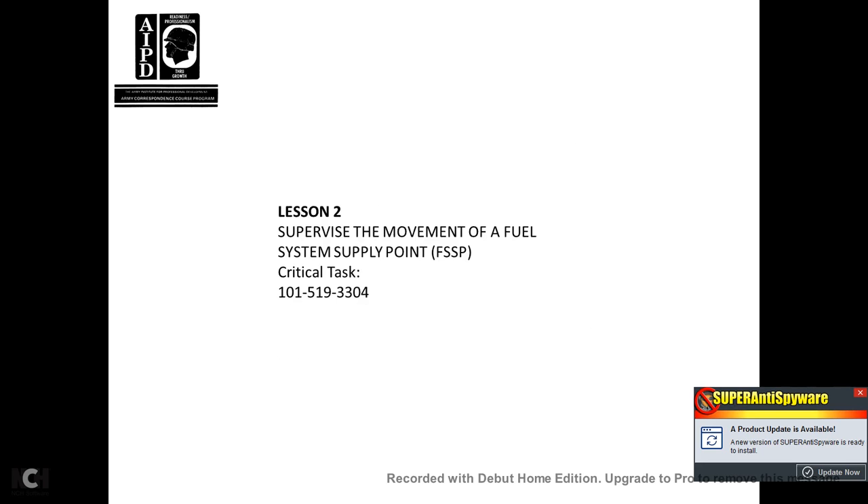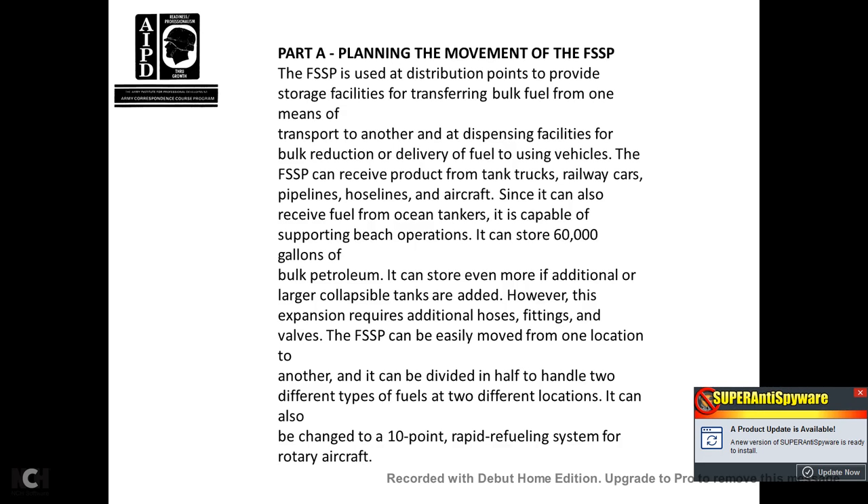Lesson 2, Supervising the Movement of the Fuel System Supply Point. Critical Task 101-519-3304. Part A, Planning the Movement of the Fuel System Supply Point. The fuel system supply point is used as a distribution point providing storage facilities and transferring bulk fuel from one means of transport to another dispensing facility for bulk reduction delivery to using vehicles. The fuel system supply point can receive product from tanker trucks, railway cars, pipelines, hose lines, and aircraft. It can also receive fuel from ocean tankers as it is collapsible and capable of amphibious beaching operations, and it can store up to 60,000 gallons of bulk petroleum.